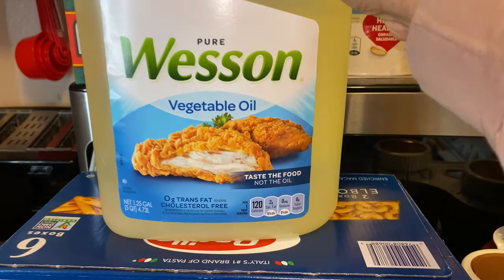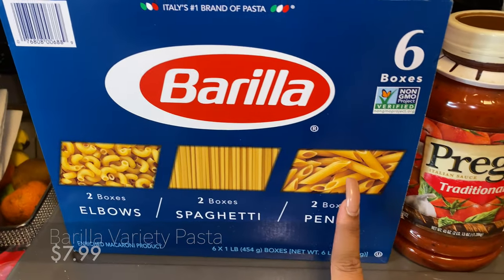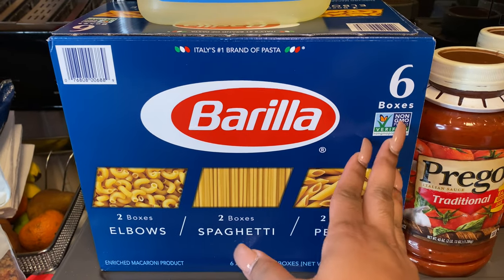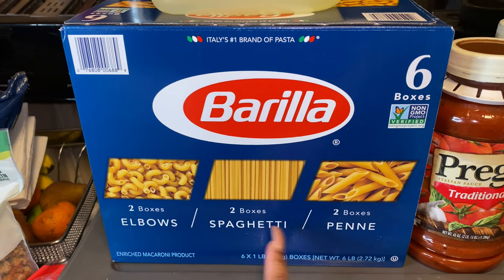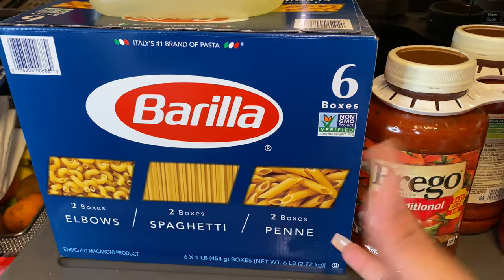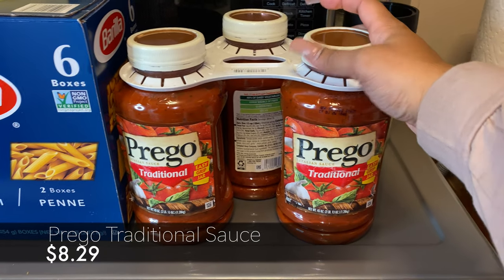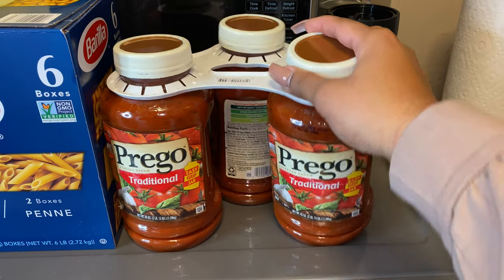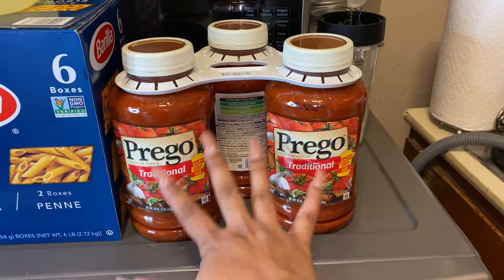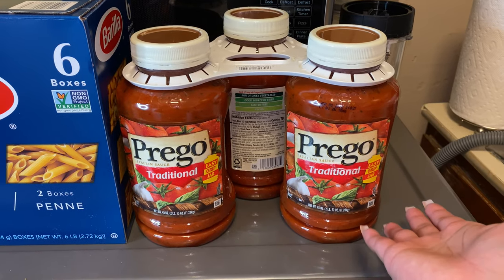We needed to re-up on our vegetable oil, so we got a really big 1.25-gallon of vegetable oil. Right here we got this variety pack of pasta — the Barilla kind — with two elbows, two boxes of spaghetti, and two boxes of penne, which gives us a great variety. Of course, pasta is nothing without sauce, and Jason really loves this Prego sauce — it comes with three 45-ounce bottles and typically lasts us about a month. We eat pasta a lot in this household!